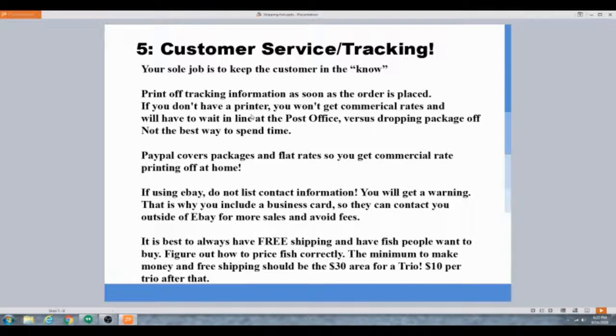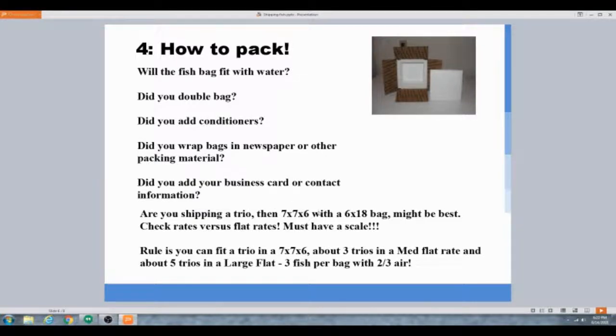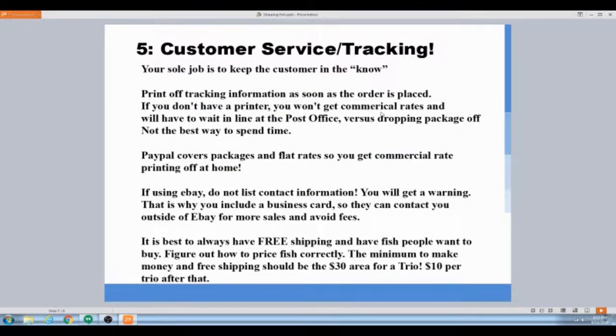Don't print off a label until you're sure everything fits — getting a refund or cancellation is a headache. Know in advance what fits where: I know a trio fits in a 7x7x6, and I know three fish bags need at least a medium flat rate at $12.60. For a large flat rate with five trios you're probably close to five pounds, so double-check the weight against the zone to make sure flat rate is actually cheaper.